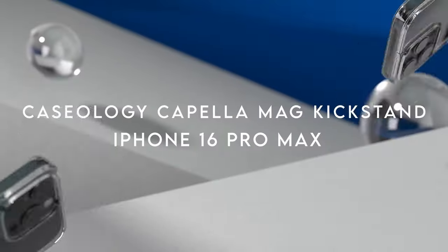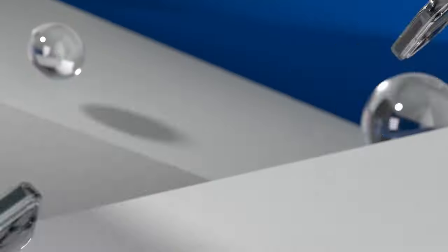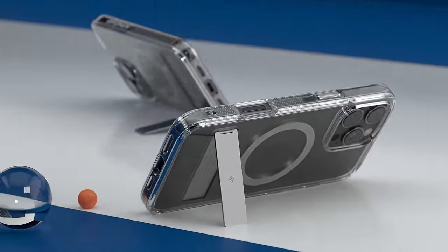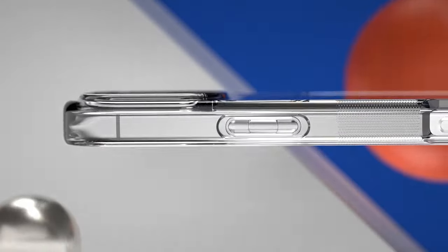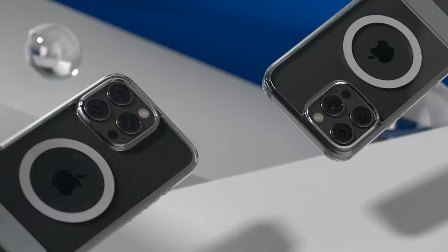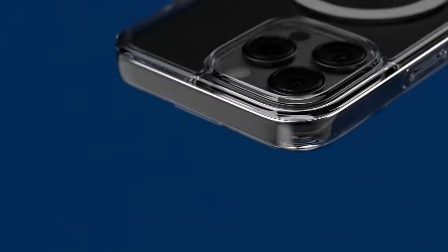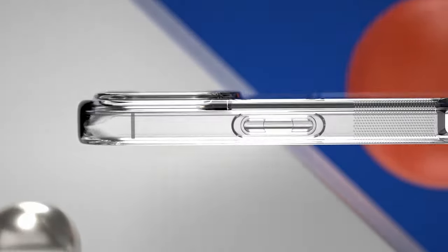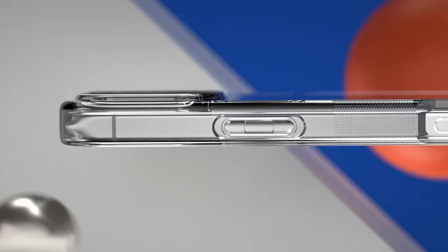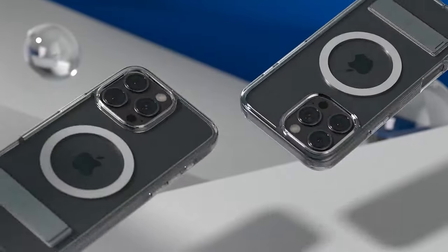On number 12, the Cassiology Capella Mag Kickstand. This case has a lot to offer. If you're into MagSafe, it has an integrated magnetic ring that keeps your device securely aligned with your charger — no more fumbling around with awkward placements, just snap it in and go. The Capella Mag also includes a built-in kickstand, so whether you're catching up on videos or calling friends, you've got hands-free convenience at your fingertips. The case is crafted from ultra-clear TPU — stylish and resistant to yellowing — and layered with PC for shock absorption. The raised lip around the camera gives that extra layer of protection you need.